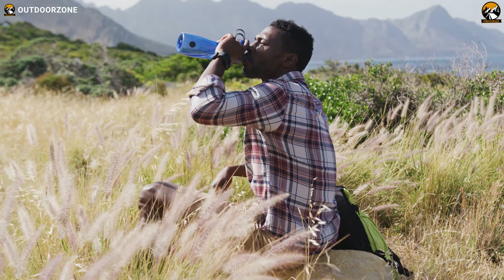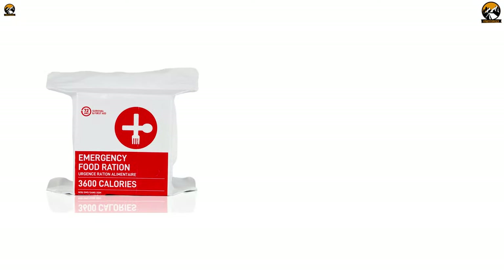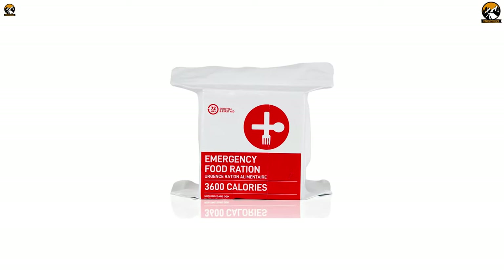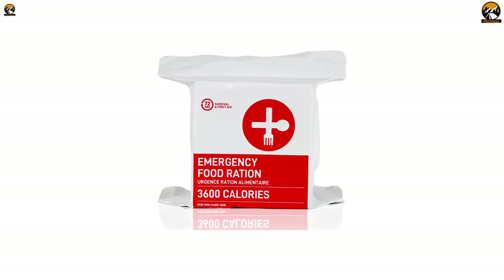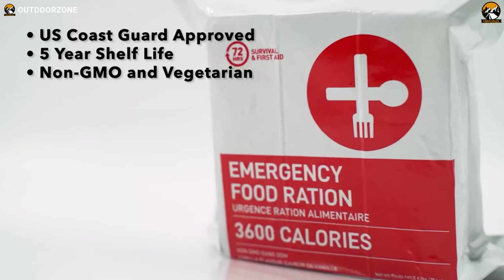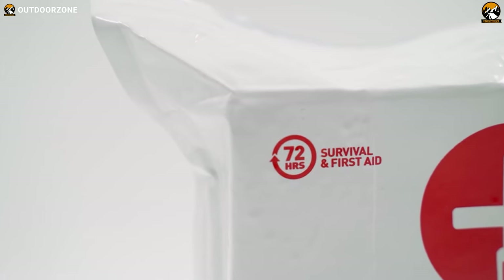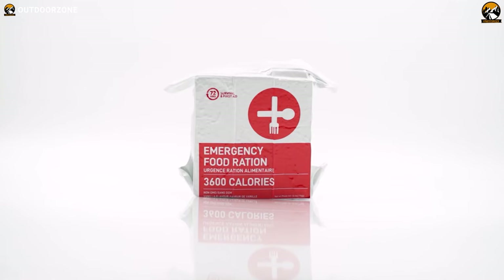This is important as access to clean drinking water may be limited in survival situations. The bars are also designed to be low in protein, allowing for more efficient digestion and minimizing the water required. These rations have a shelf life of up to 5 years and are approved by the U.S. Coast Guard, making them a reliable source of nutrition in emergency situations.